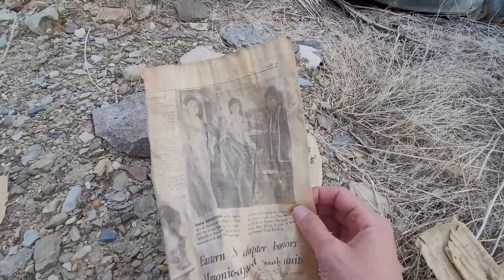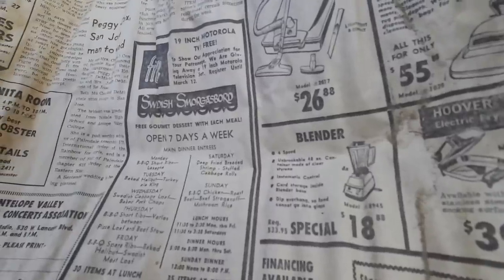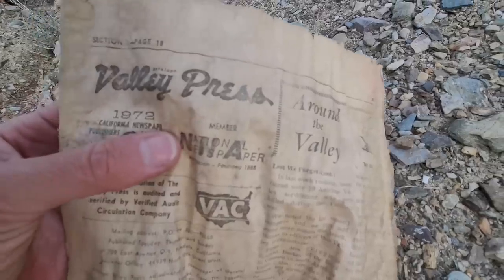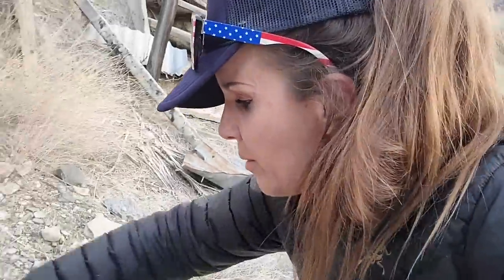It looks like it was in the 60s or 70s by the outfits. The Manzanita Room — steak and lobster dinner, deluxe cocktails. That sounds good to me. Swedish smorgasbord — remember that? And a Hoover vacuum cleaner for $26.88 — what a deal. And here's the Antelope Valley Press, so maybe that was just the LA classified ad insert. So 1972. Antelope Valley — I've been out there, it's like the high desert outside LA. I'm not going to spend any more time looking at this old newspaper, but I am going to go put these papers back inside.